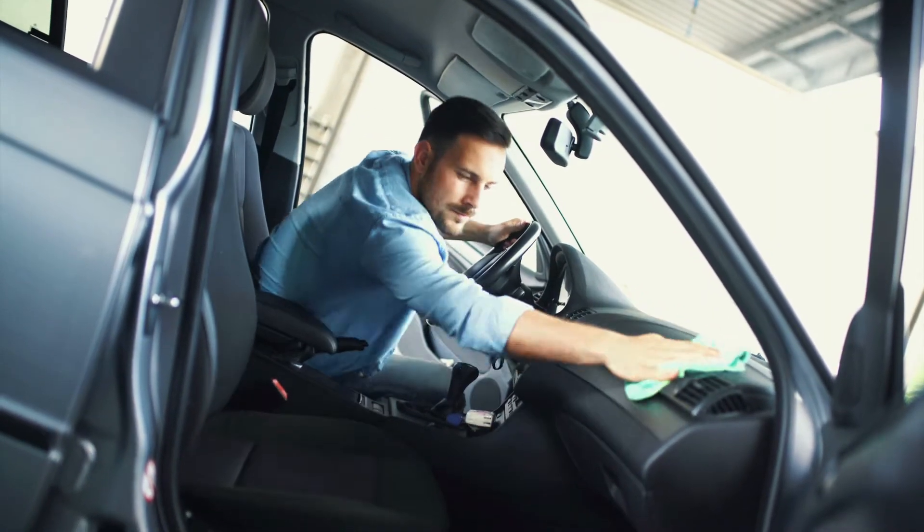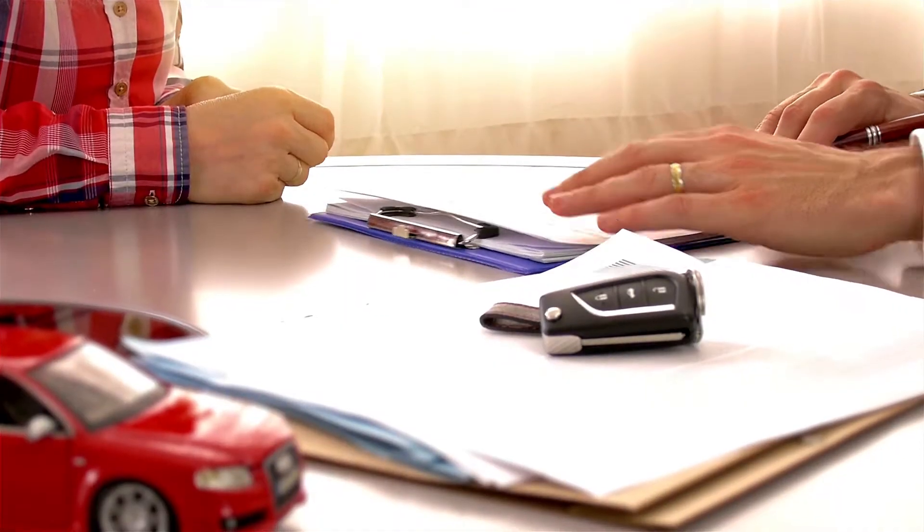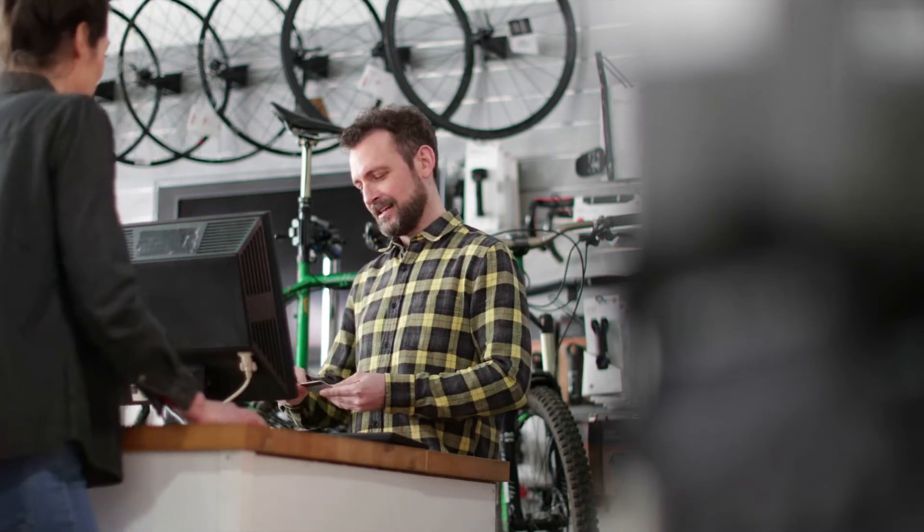Counter and rental clerks work in a wide variety of settings, including hardware stores, auto rental desks, bicycle, boat or ski rentals, dry cleaners, and repair shops.